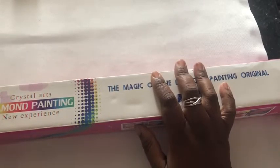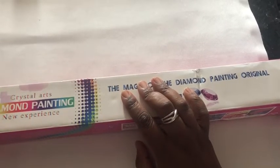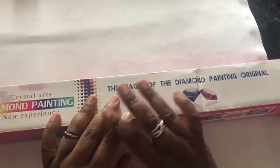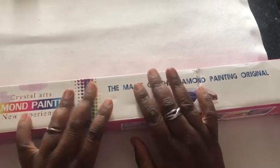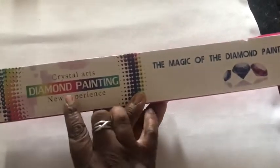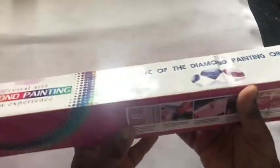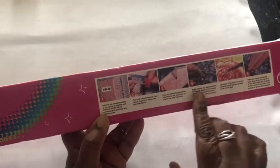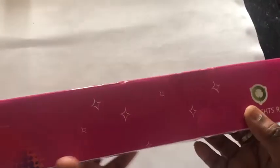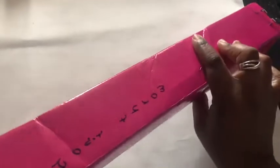From what I've seen on the Instagram account, the drills look brilliant and the canvas looks really good. Let's crack on and open the box. As you can see, the box is a little bit dinged. It's got here 'Crystal Arts Diamond Painting — New Experience, the Magic of Diamond Painting,' original with diamonds, and a step-by-step guide of how to place the diamonds. I put a note on here saying 'Please don't throw away' because I wanted to do an unboxing — my husband tends to put things where I can't find them.